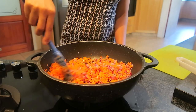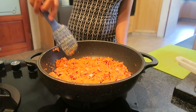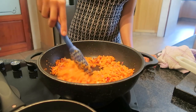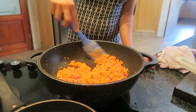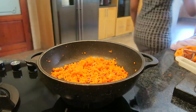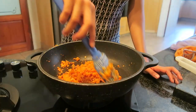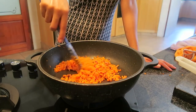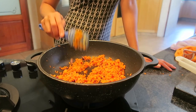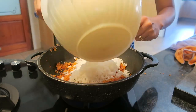Grab a medium deep non-stick pan, add your oil, then finely chopped carrots and finely chopped shallots, and fry these until soft. You'll need about three small shallots and two medium carrots, finely chopped, added to one tablespoon of olive oil. Continuously stir for about 10 minutes — it does take a little bit of time for the shallots to lose that sour taste. Once the carrots and shallots are cooked, add the drained rice. It's important to use a non-stick pan so the rice doesn't stick.